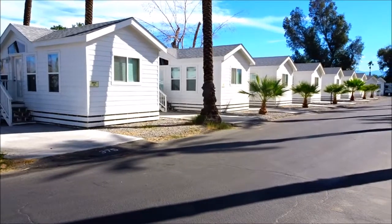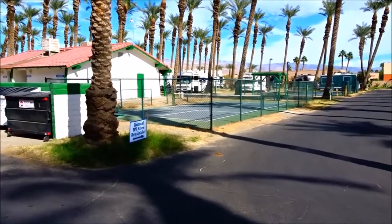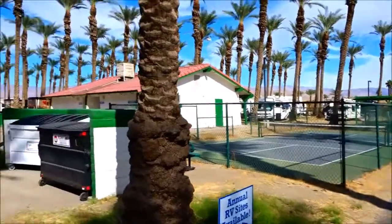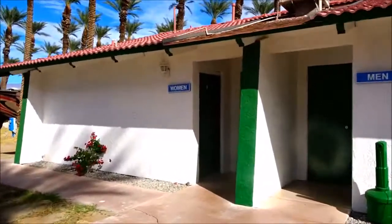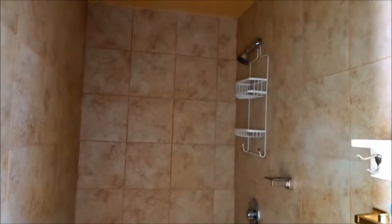Hey mom, remember all the trailers? They're now all these little cabins. They put a fence up around our court. It's really cool. Here's one of the restroom shower buildings. They have very nice showers. Nice bathroom.